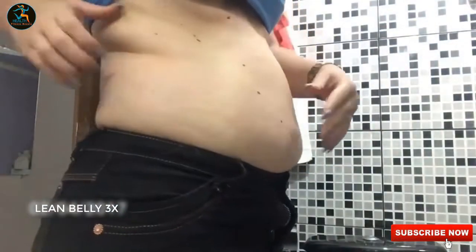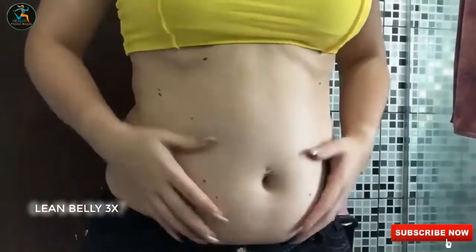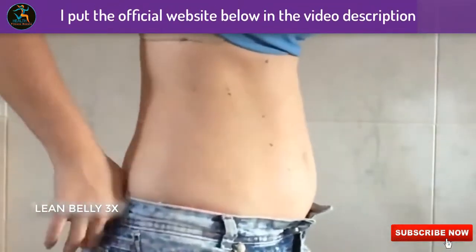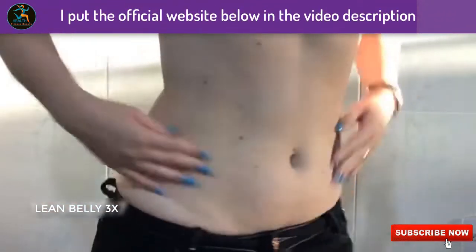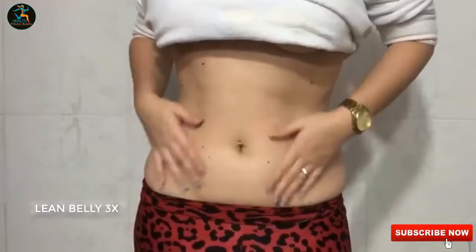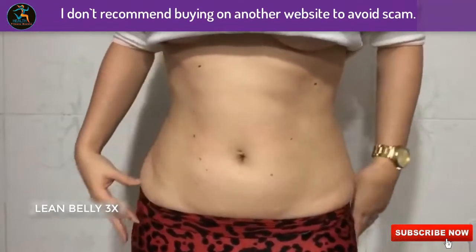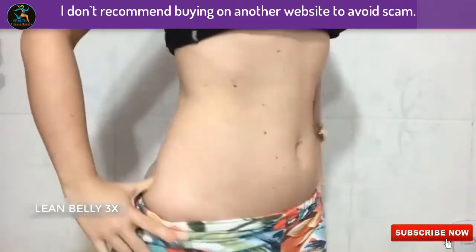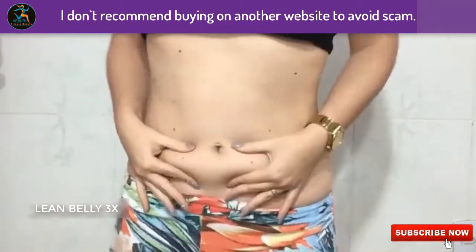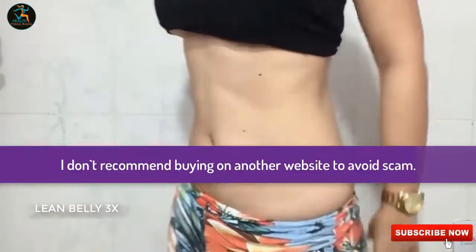The first time I heard about this LeanBelly 3X weight loss supplement, I went online to search for reviews and all I was seeing was just computer voices, and I was discouraged. But when we tried it in my weight loss group, I decided to do this review so as to help people like you looking for real personal reviews from someone who has actually used the LeanBelly 3X weight loss supplement.